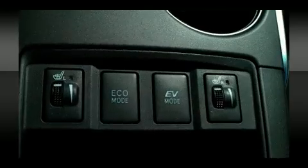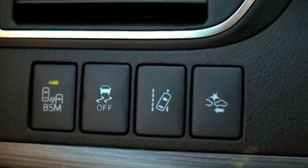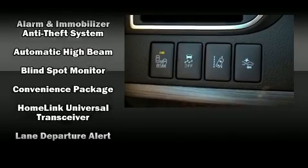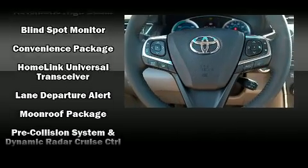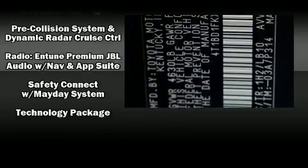Toyota ensures the safety and security of its passengers with equipment such as front and rear side impact airbags, brake assist, a panic alarm, an emergency communication system, and four-wheel disc brakes with ABS.